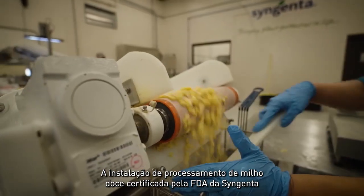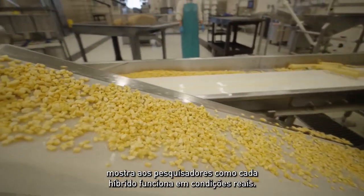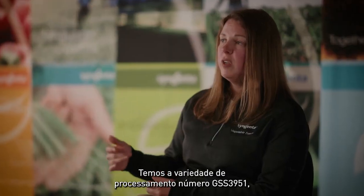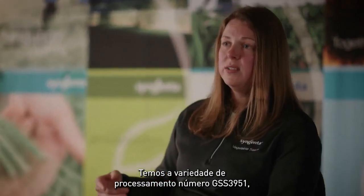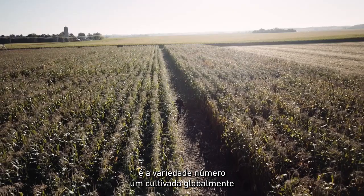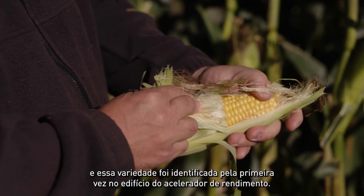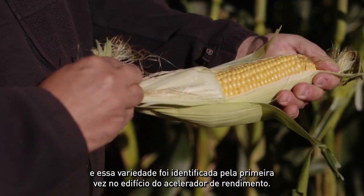Syngenta's FDA-certified sweet corn processing facility shows breeders how each hybrid performs in real-world conditions. We have the number one processing variety, GSS 3951. It is the number one variety grown globally, and that variety was first identified on the Yield Accelerator building.